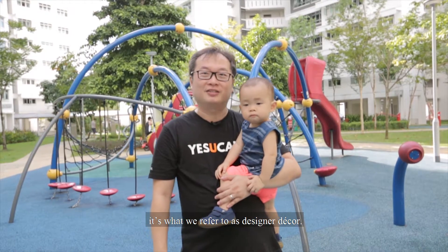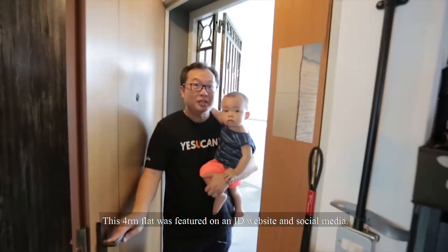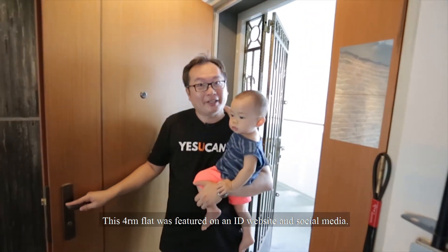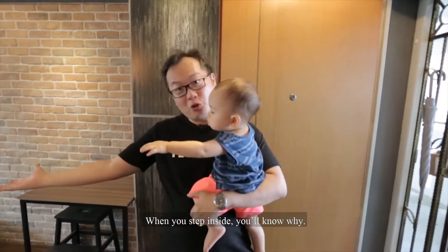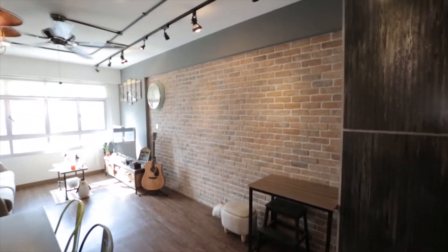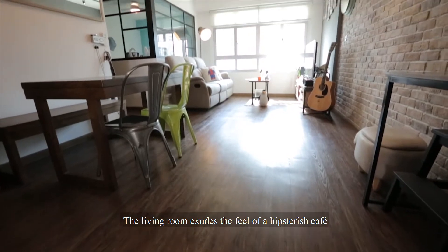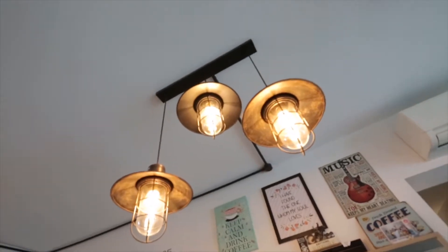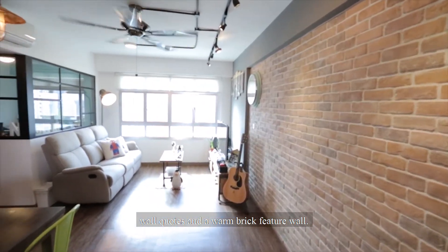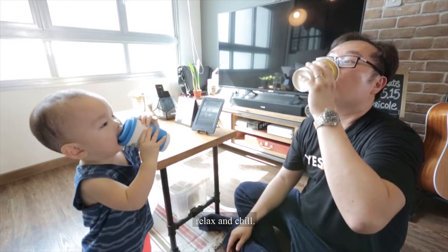It's what we refer to as Designer Decor. This 4-room flat was featured on the ID website and social media. When we step inside, you know why. The living room exudes the feel of a hipsterish cafe with metallic track and hanging lightings, wall coats and a warm brick feature wall. Join us for some coffee as we sit back, relax and chill.